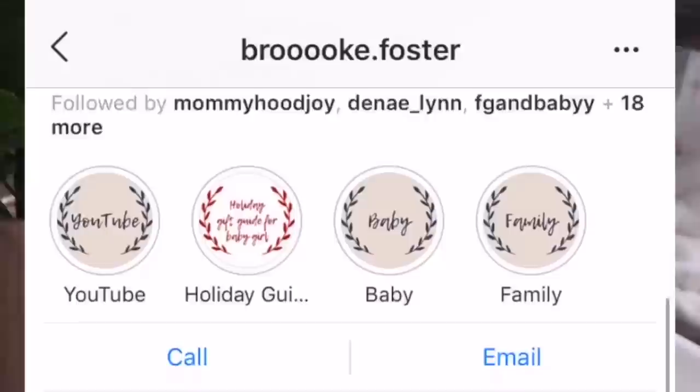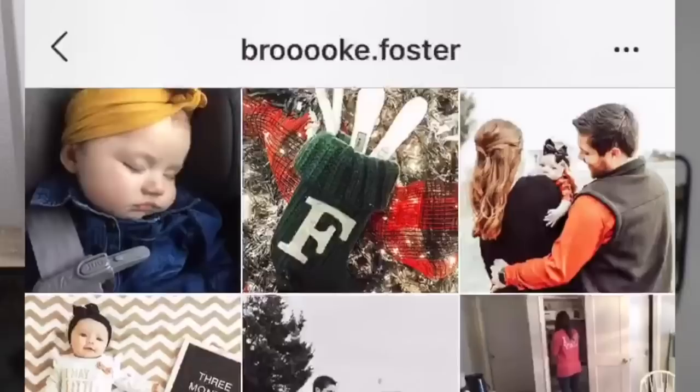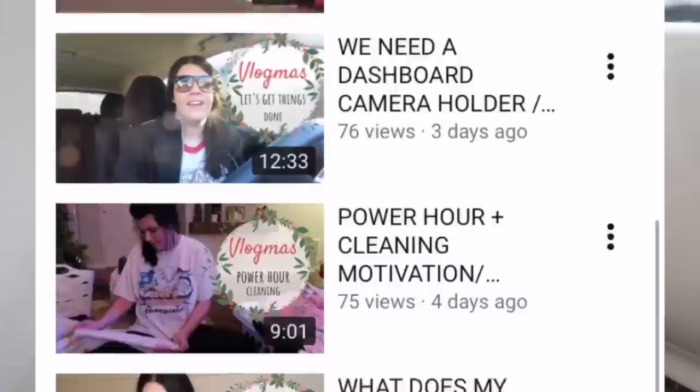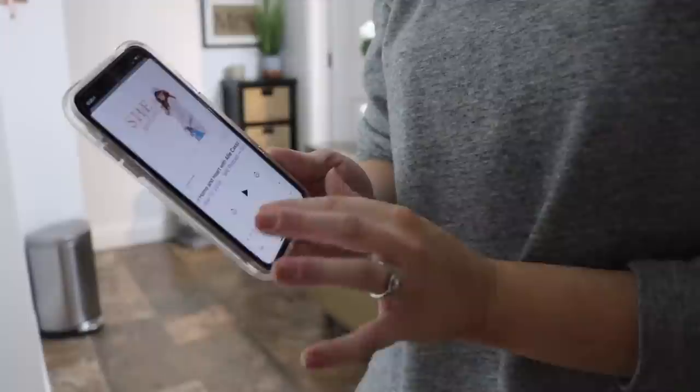Today's video is in collaboration with another YouTube mama — her name is Brooke Foster and she is pretty new to YouTube, so definitely go check out her channel and her Instagram. Her feed is beautiful; she has a little girl named Collins — I love that name — and they just have the sweetest little family. She just shared some really personal stuff on her YouTube channel, so definitely go show her some love. I will have her channel and her video linked down below.